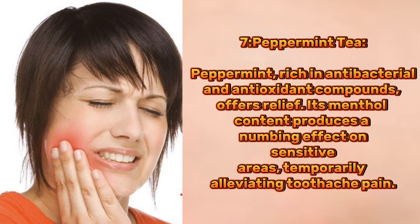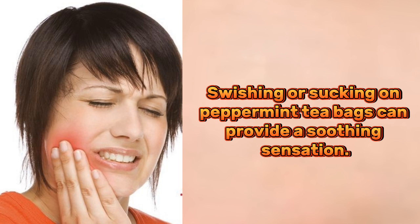7. Peppermint tea. Peppermint, rich in antibacterial and antioxidant compounds, offers relief. Its menthol content produces a numbing effect on sensitive areas, temporarily alleviating toothache pain. Swishing or sucking on peppermint tea bags can provide a soothing sensation.